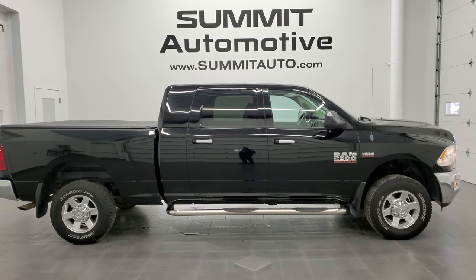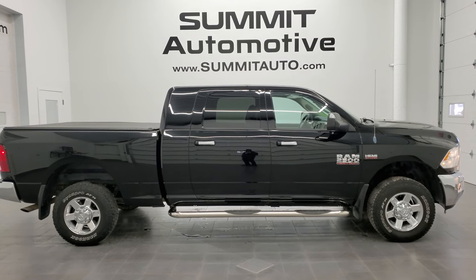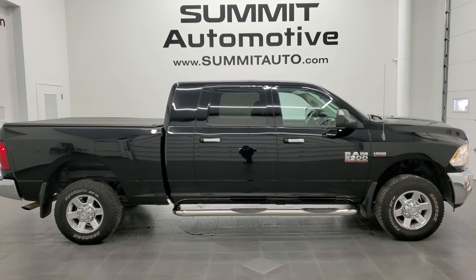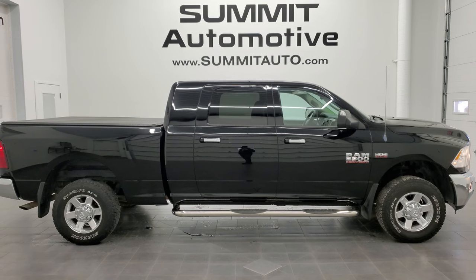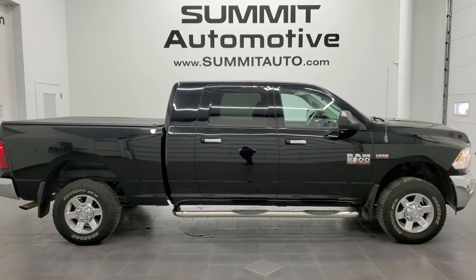In a second you'll see a link to subscribe to our YouTube channel in the upper left, a link to more Ram 2500 truck videos in the upper right, a link to this vehicle on our website in the lower left, and a link to one of our latest YouTube videos in the lower right. Click those and check us out — we're super excited to help you with this ultra clean, low mileage, super clean 2013 Ram 2500 Mega Cab Short Box Bighorn in black clear coat. Thanks again for checking out the video — remember to like, subscribe, and share.